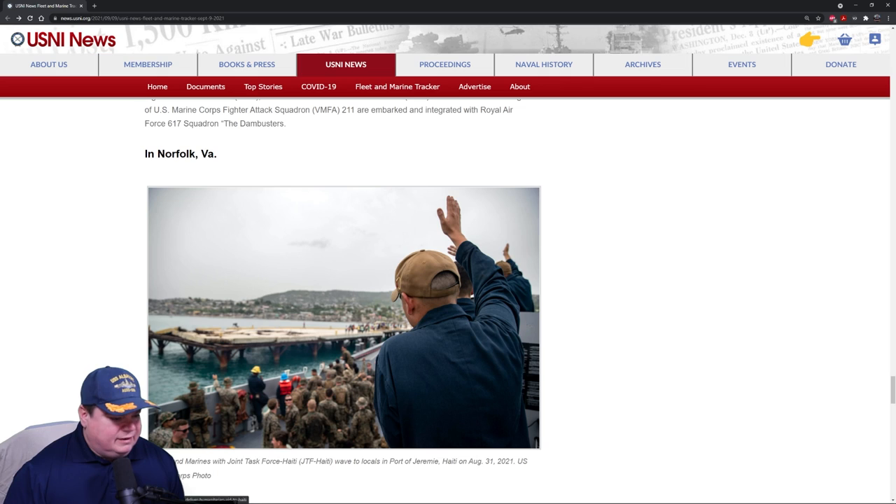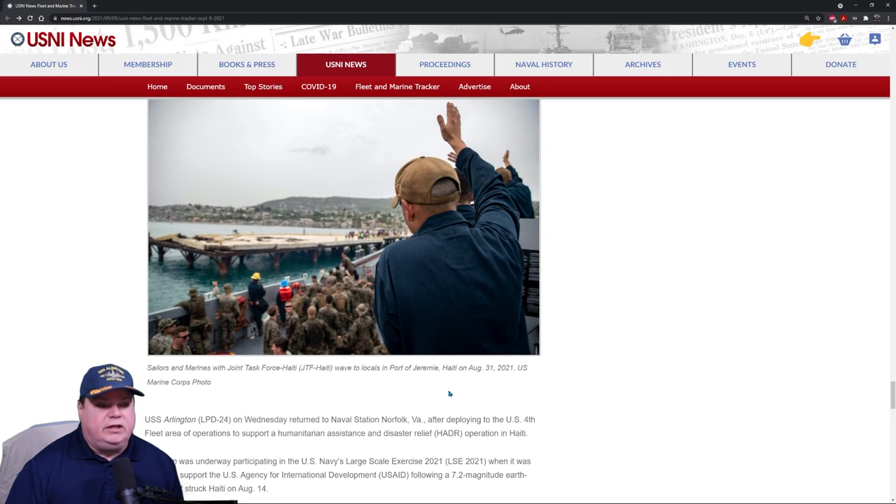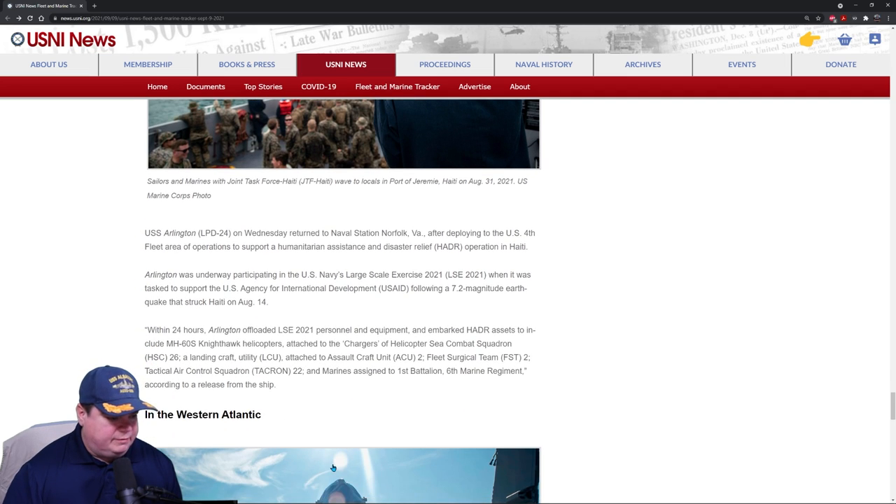In the Norfolk, Virginia area — actually this is Haiti. You can see there's some damage to the pier. Haiti had a terrible earthquake a few weeks ago and they need a lot of help. The Navy was conducting its Large Scale Exercise 2021 when the earthquake hit, so they took a couple of ships off the operation and sent them down to Haiti to provide medical and aid assistance. That's what the USS Arlington is doing here — normally stationed out of Norfolk, now pulling in to provide food and medical assistance.